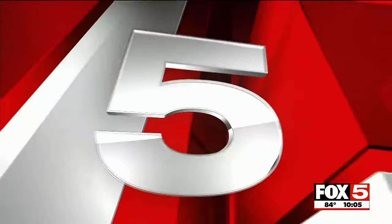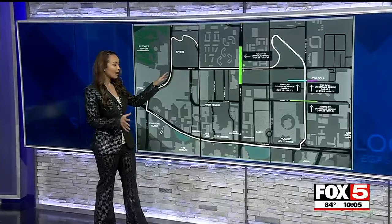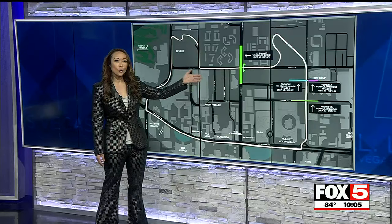Drivers can expect rolling lane closures overnight, and that's just part of the F1 work still ahead. Beginning at the end of the month, bridges are going to be installed that will allow vehicles to travel over the racetrack while it is still active. Two will be built on Harmon, and the largest bridge will require 10 days of work on Flamingo and Koval.